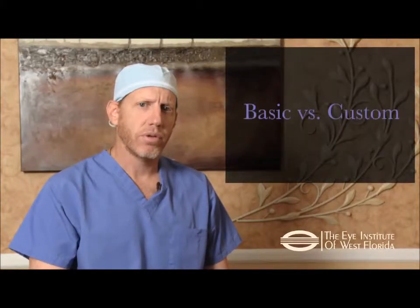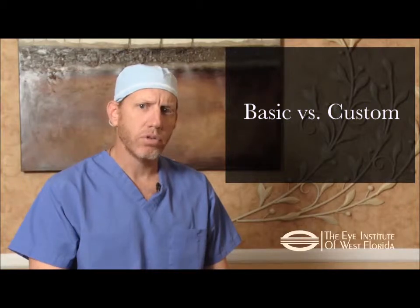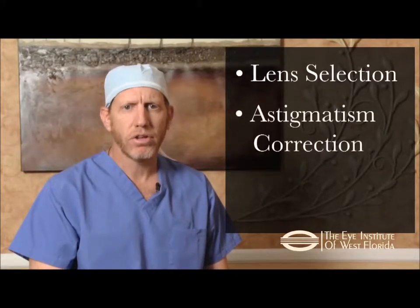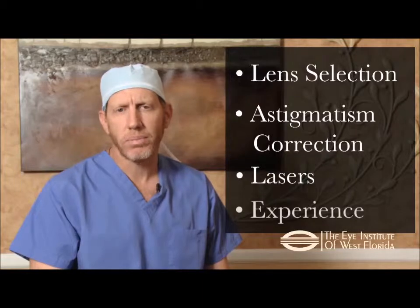Here at the Eye Institute of West Florida, we use the most advanced cataract technologies available to ensure that you have a great experience and incredible vision. How well you see after surgery can vary. Having basic cataract surgery versus customized cataract surgery will determine how much you need glasses after the procedure. Your outcome can depend upon lens selection, astigmatism correction, the use of lasers, and surgeon experience.